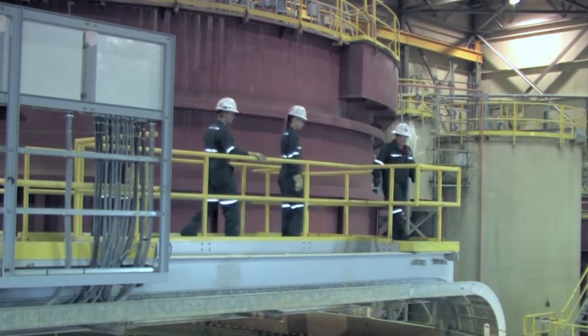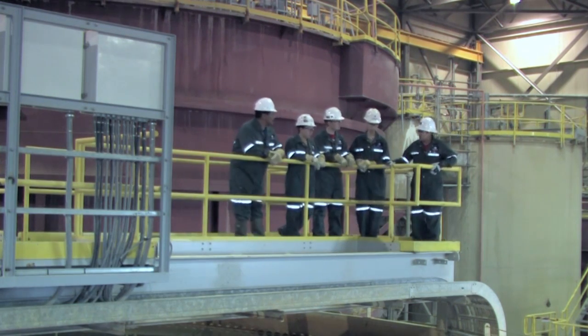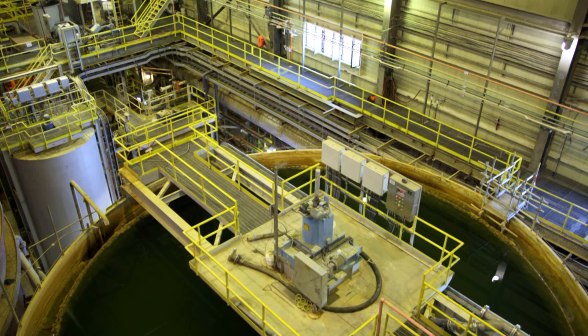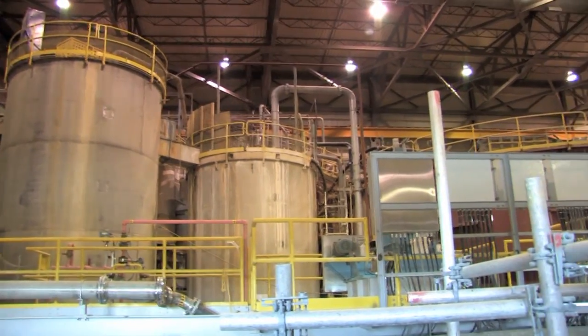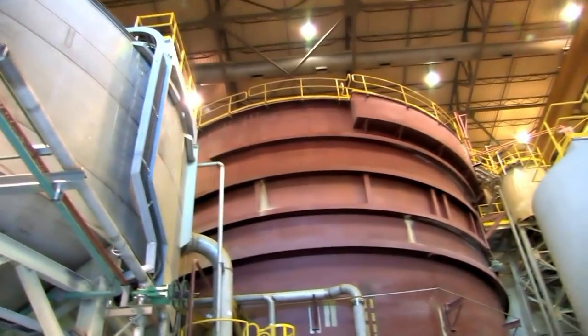The mill must process its tailings and water to make them safe for release to the environment. This is done in the bulk neutralization section, which cleans the contaminants from water and materials left over after the milling operation.